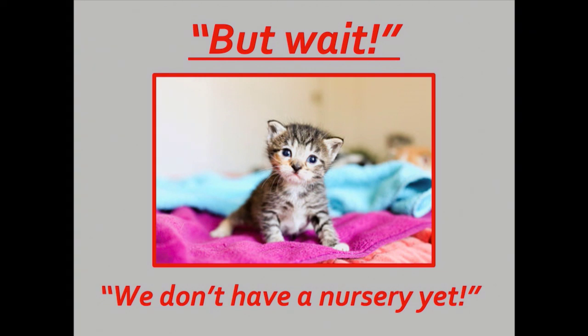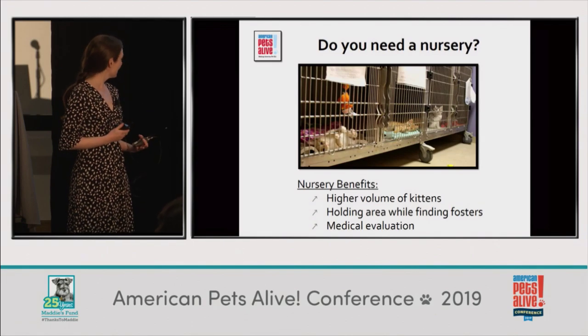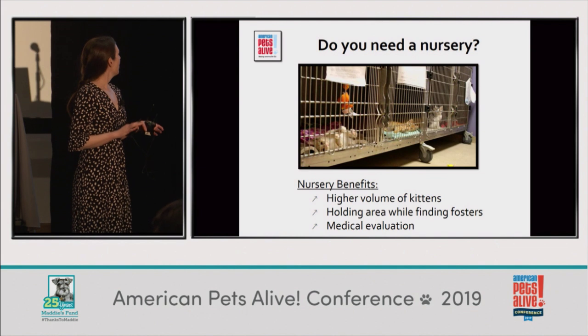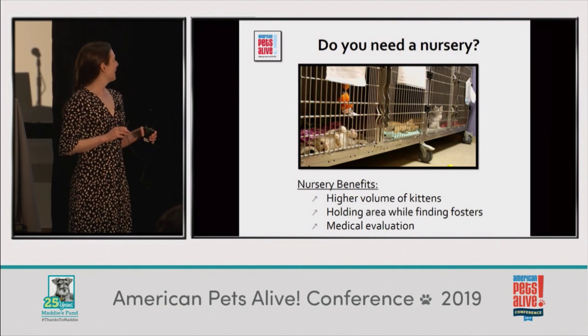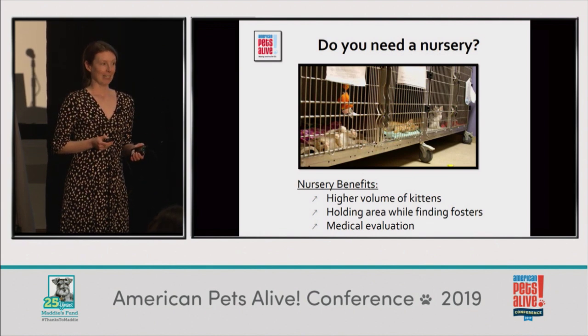But what if we don't have a nursery yet? Great question. Anybody who was here for the first part of the session will know it's a completely fantastic thing to have a nursery. The benefits are pretty obvious — you can save a higher volume of kittens. It gives you a location, a holding area while you're trying to find the right foster for a particular kitten or litter, and a place for evaluating the kittens, which is very handy unless you want to be evaluating kittens on your kitchen table.